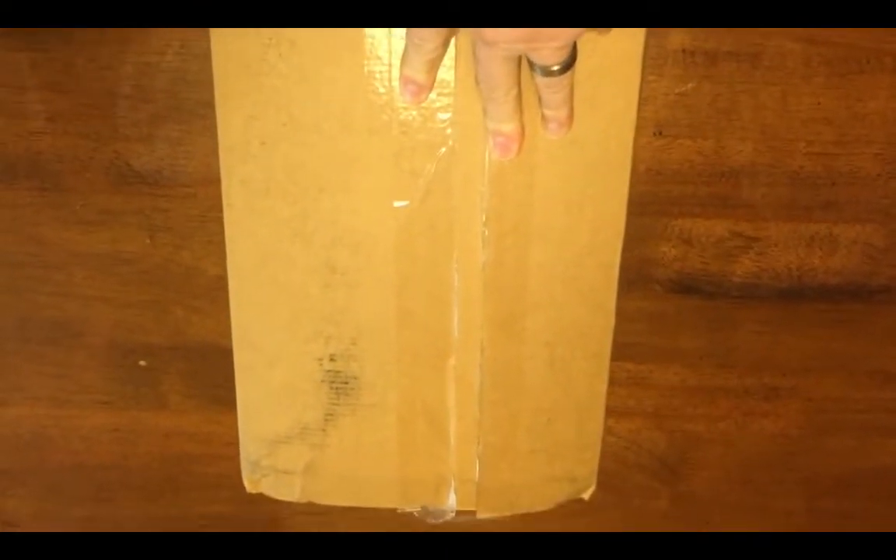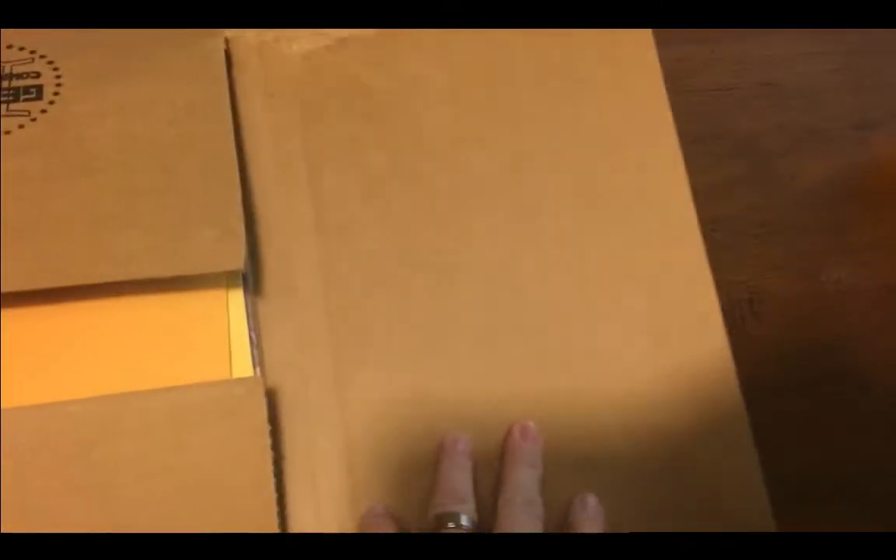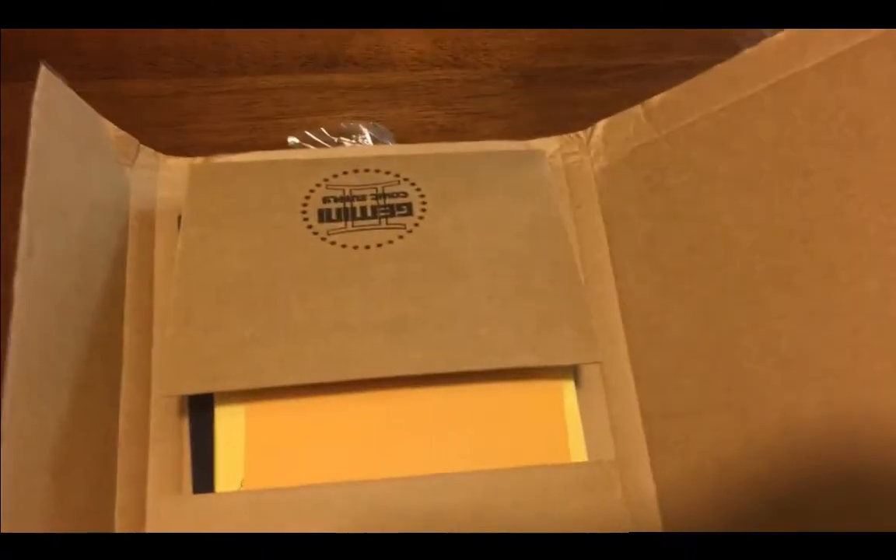Martha Schwartz sent me this nice big bundle — it weighs, I'm going to say, two or three pounds of love. She sent me this package and I'm pretty sure if you back her current project at the maximum level, I think you get all of this stuff and a little more. So let's take a look inside. I've already cut the tape and I've been through all this stuff.